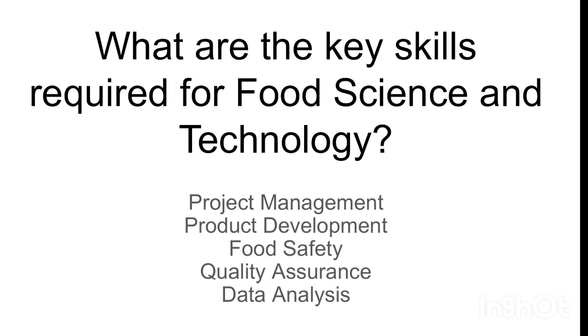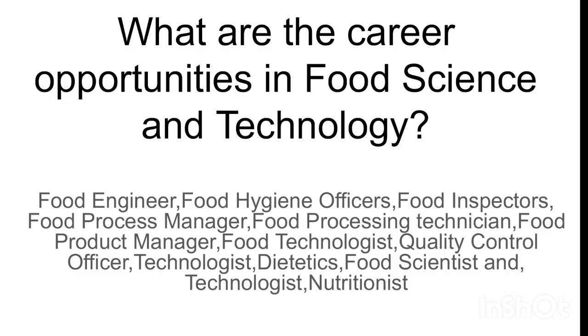What are the key skills required for food science and technology? First, project management. Second, product development. Third, food safety. Fourth, quality assurance. And fifth, data analysis. What are the career opportunities in food science and technology?